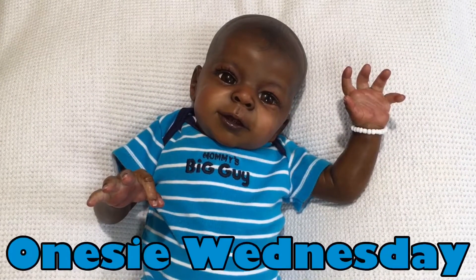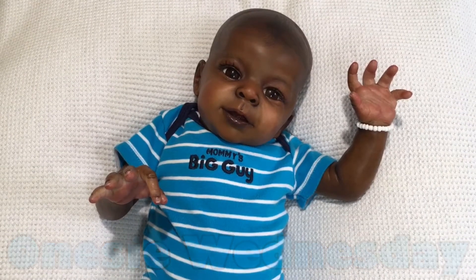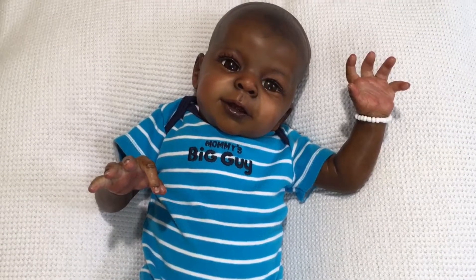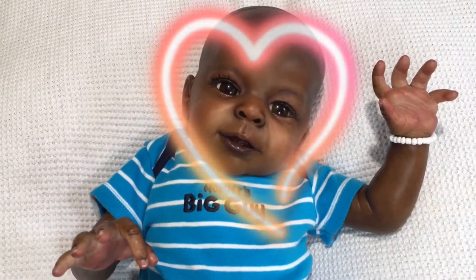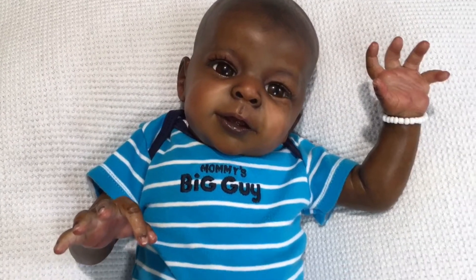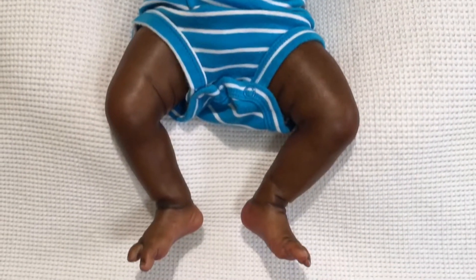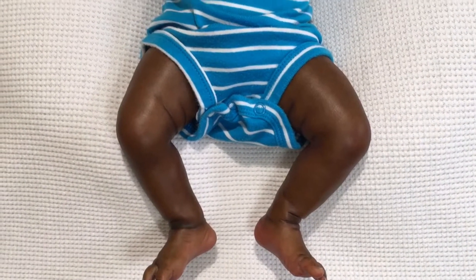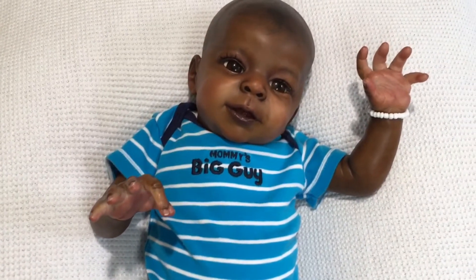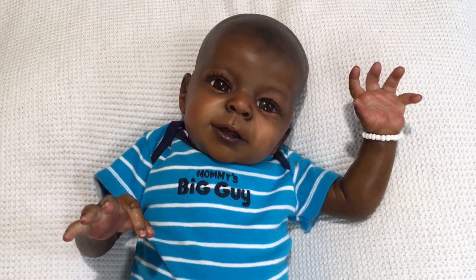Hey everyone, happy Onesie Wednesday! I got Busy Izzy and he is mama's big guy — he is so cute. I just love that little face. Look at his eyes, they are so gorgeous. I love him! He has on this cute little blue and white striped onesie, his little toesies are out, he is chilling. We've just been enjoying each other today, he's been my baby in the room with me.